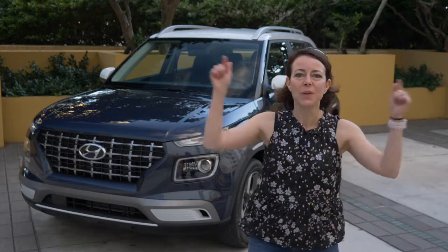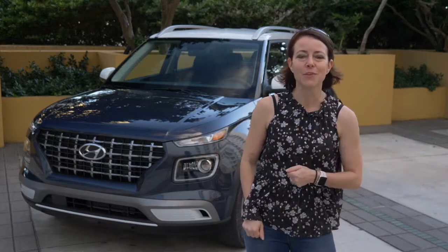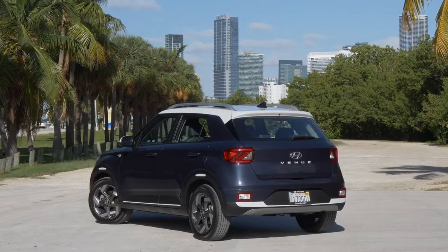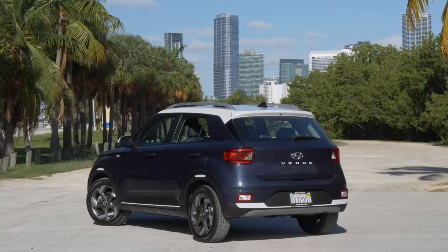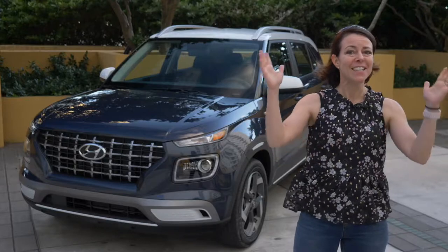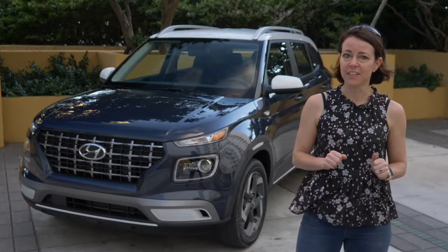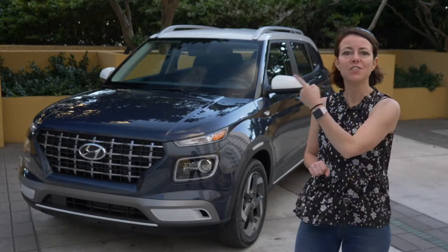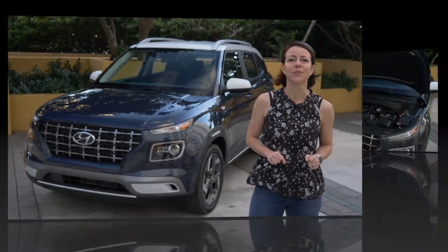Bienvenidos a Miami! This week we are driving around Miami, Florida in the 2020 Hyundai Venue. This vehicle is all new to Hyundai for this model year and it is now the smallest SUV in Hyundai's lineup. So let's take a closer look and see what you need to know about the Hyundai Venue.